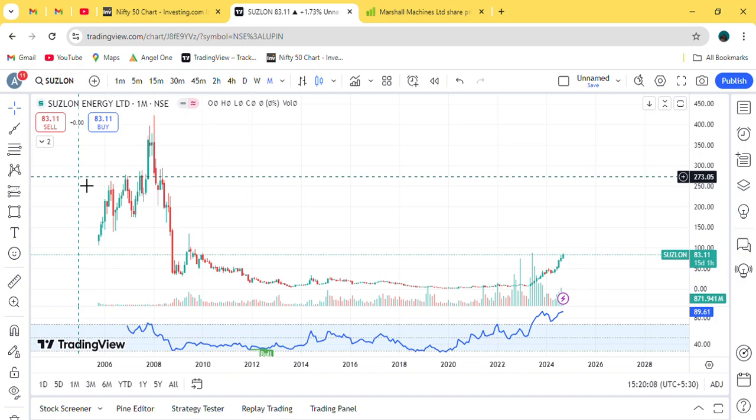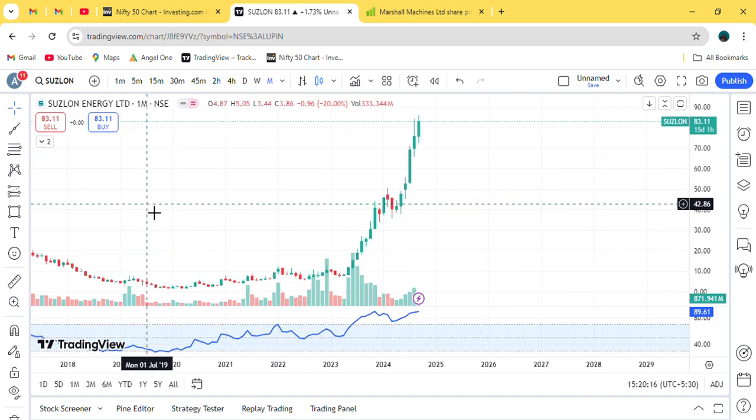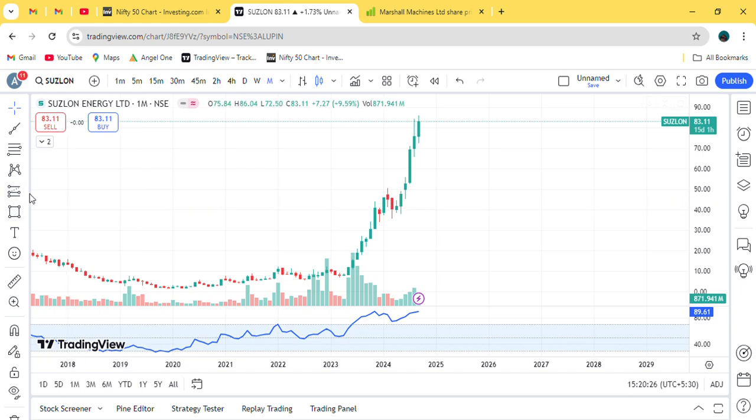Hello everyone, the company is Suzylon Energy Limited. Monthly chart date is 15th September. We can see that price is moving up. What happened was that the second last breakout was a few days before, and on that breakout candle, a support was made at that point.